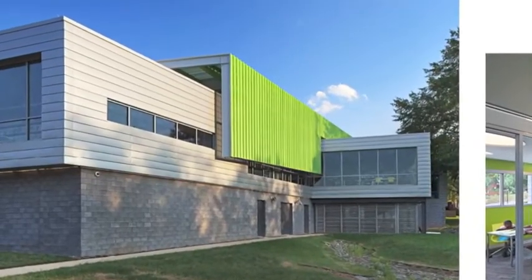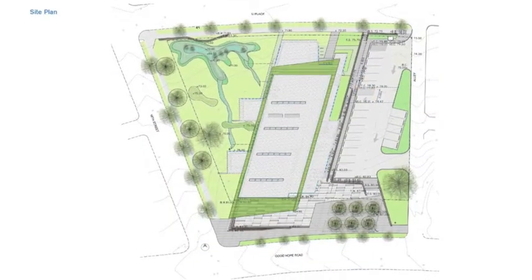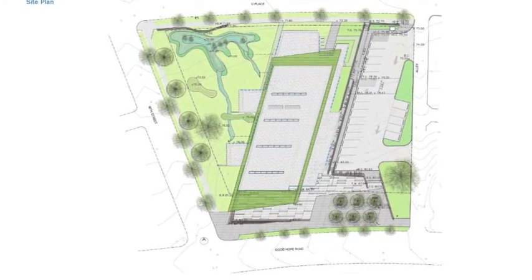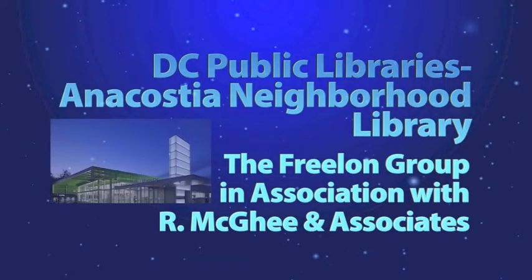Jerry comments: This is a very engaging neighborhood project. The building form, bold use of color, and the variety of the way in which natural light is introduced into the interior is very skillfully executed.